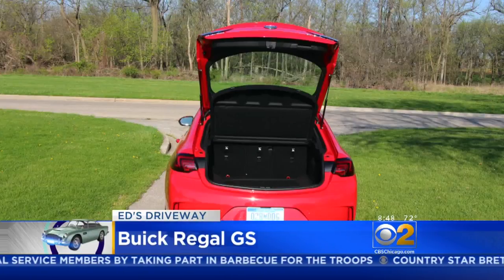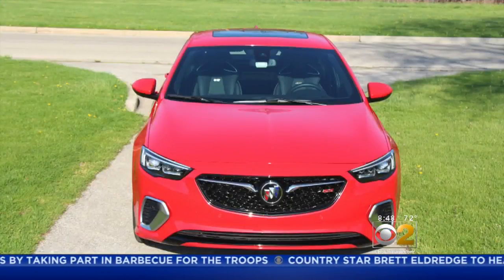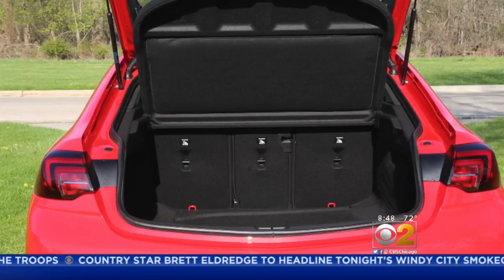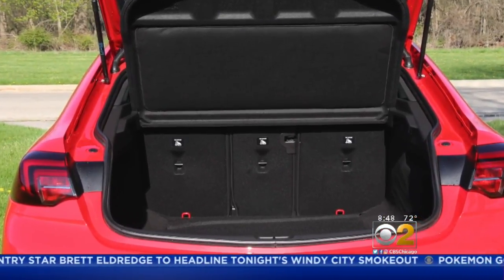They call it a sportback — the fun, comfort, and luxury you'd expect, with a little bit of utility thrown in for good measure. There's 32 cubic feet of cargo space back there.